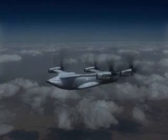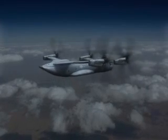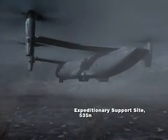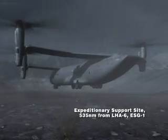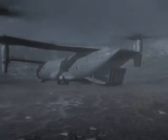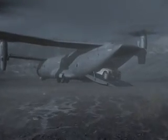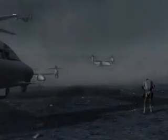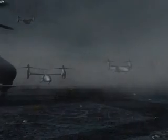To avoid lower altitude air defense systems, the QTR initially flies at an altitude of 20,000 feet en route to the ESS. The QTR lands and establishes the temporary expeditionary support site. Supplies are unloaded and refueling equipment is deployed in preparation for the arrival of the three inbound freighters. The freighters arrive on schedule, and a forward air controller with the QTR provides terminal guidance to ensure precision approaches and landings for each of the aircraft.